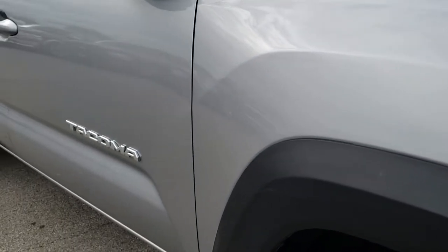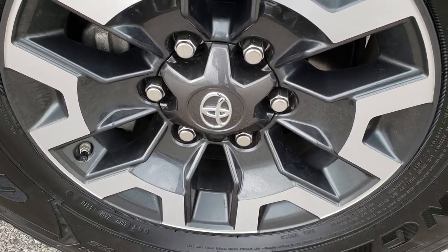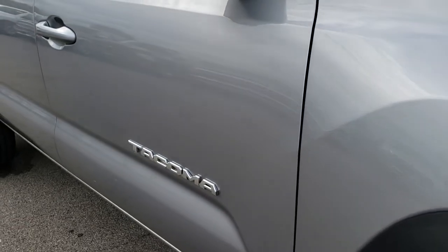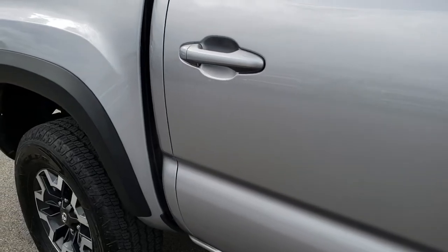No dents or dings on that fender, and this passenger side rim is absolutely perfect. As we go down this side of the truck you can see just how clean that body is — how reflective and mirror-like that paint is.